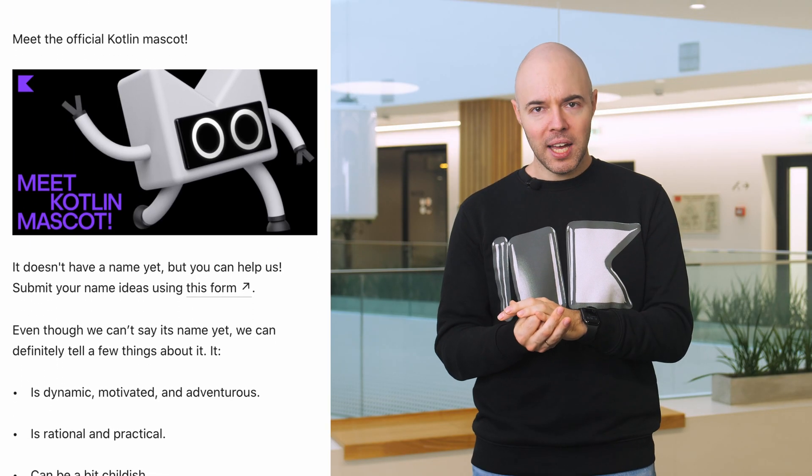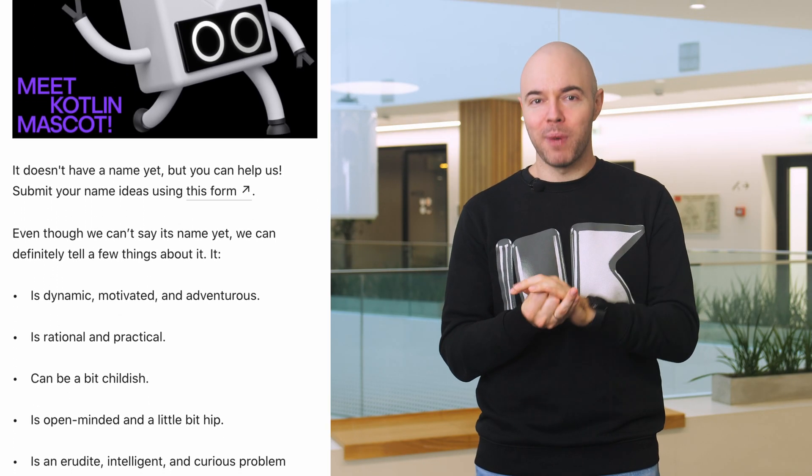If you were to ask me what my favorite announcement from the event was, I'd definitely point to the announcement of our new mascot. It's cute, it's hip, and it can make everything it touches better. Just look at the event keynote — without the mascot we wouldn't have been able to make it. You can also use it in your own events, talks, articles, and any other activities you like. We've prepared some guidelines and templates to help you out. The only detail that is still unknown is its name — help us find it by sharing your ideas in the comments. We'll put those that get the most likes on our shortlist.